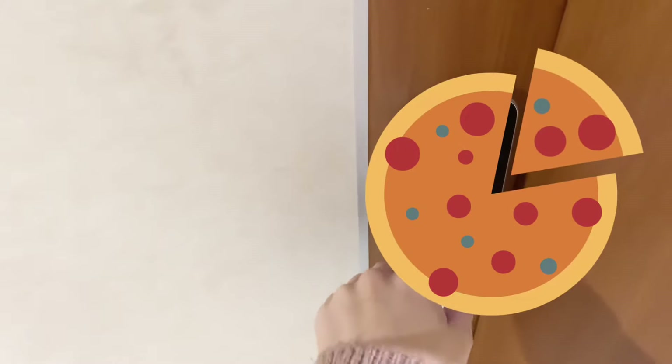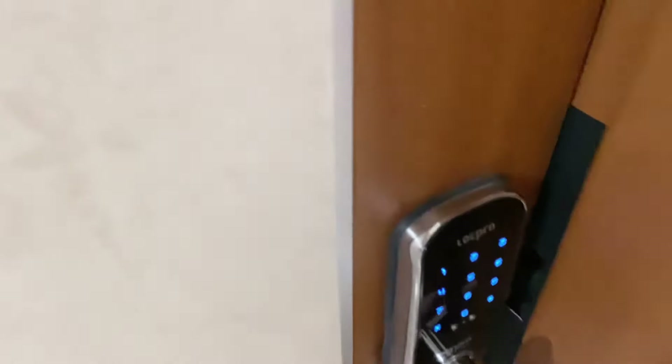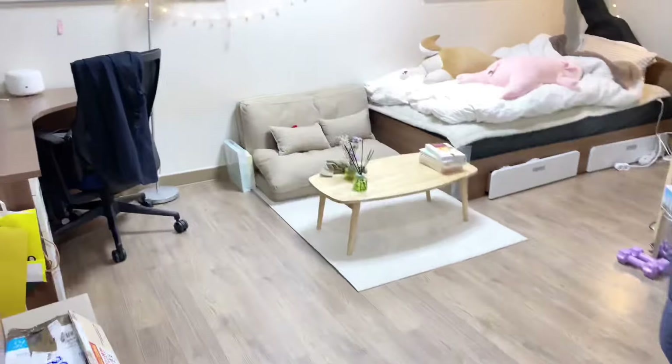Most rooms or doors in Korea have this electric keypad system instead of keys to open them manually. And ta-da! Welcome to my room.